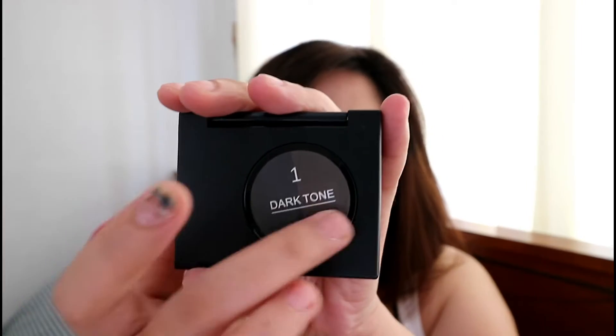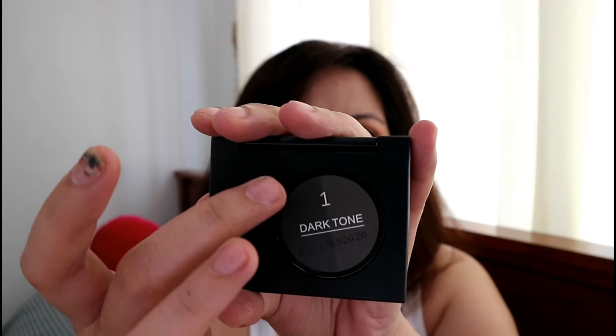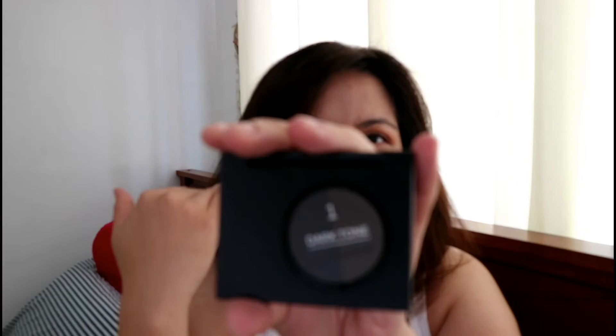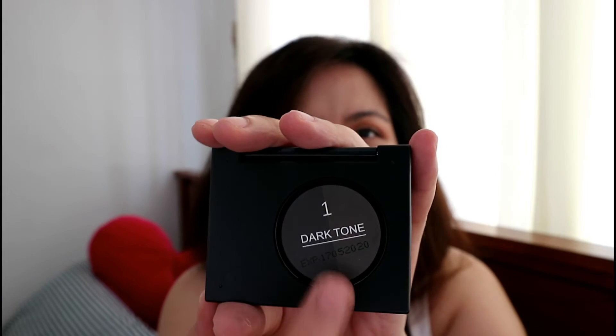There are two shades — dark and light — but there's a different brow product for the light one. And here is the expiry date — this is what I was looking for. This expires May 2020. The expiry date is important to me because I don't always use products consistently all the time. I rotate my brow and makeup products, so the expiry date matters to me.